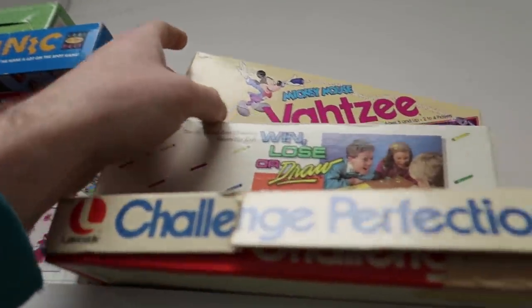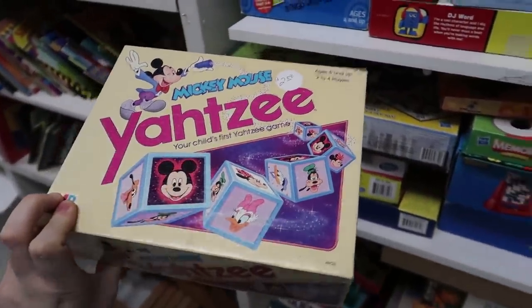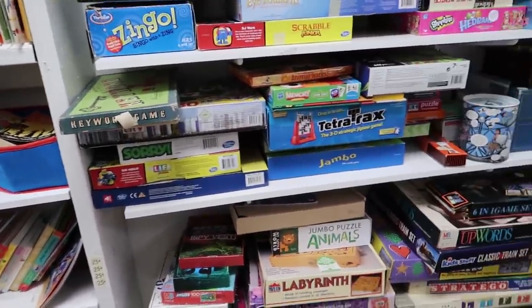Right off the bat I find this Yahtzee Mickey Mouse variant. I've sold this lots of times — not with the same image, but lots of times in the past.